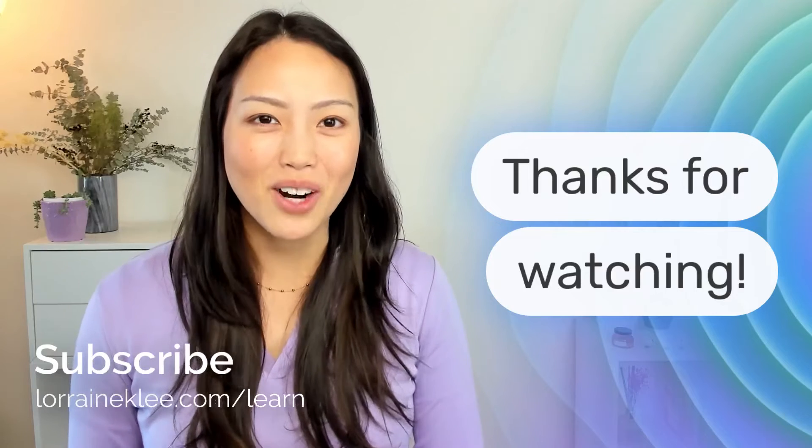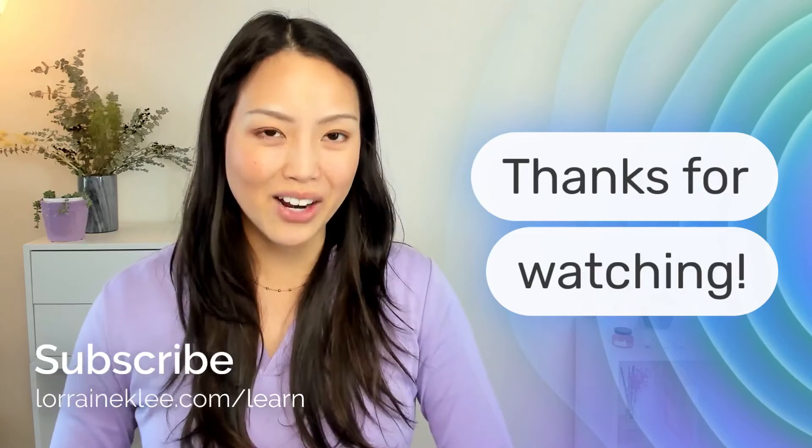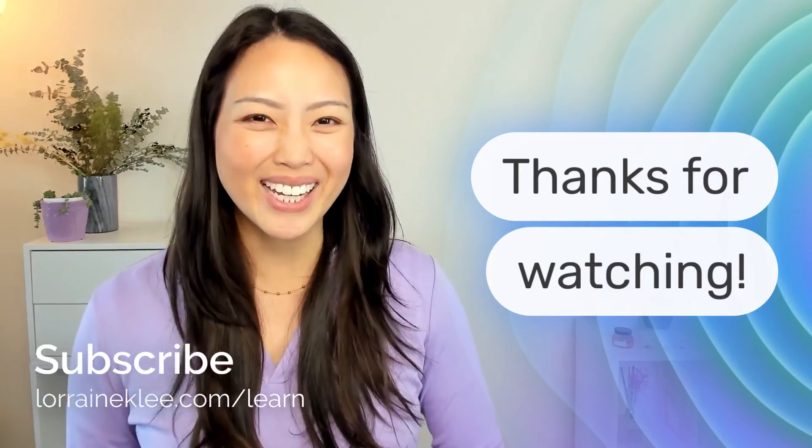I hope this was helpful. Thank you for watching. If you want more quick, actionable tips for how to accelerate your career and stand out in the virtual office, please subscribe here. Thank you.